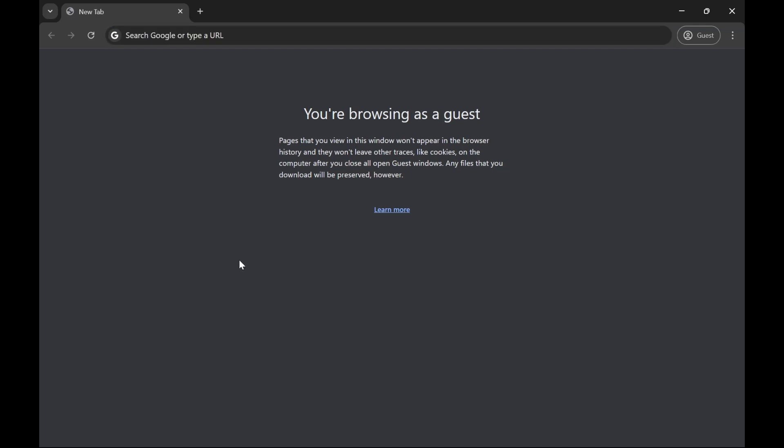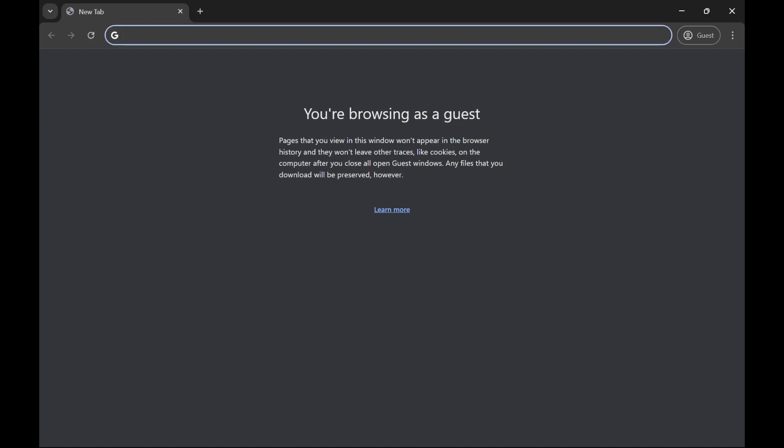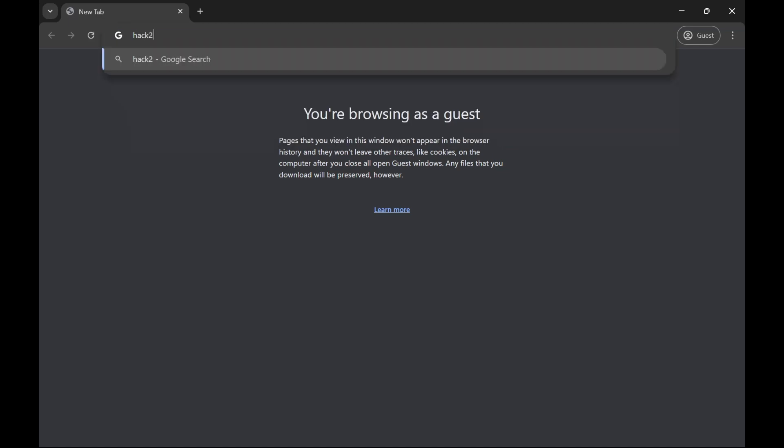ISRO has started its hackathon for August 2024 — it's called the Bharatiya Antariksha Hackathon 2024. To register for it, search 'hack to skill' on the Google search engine.